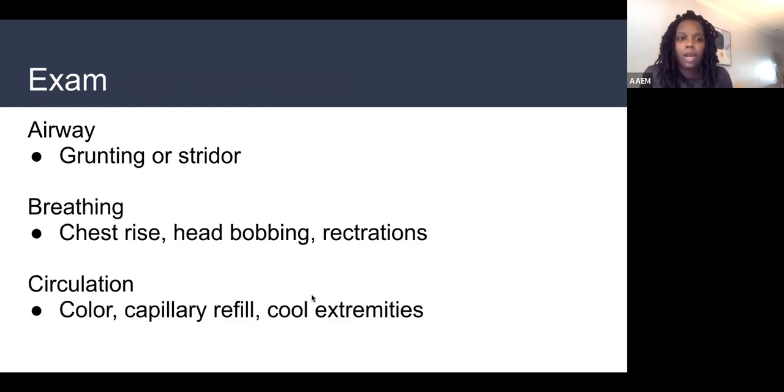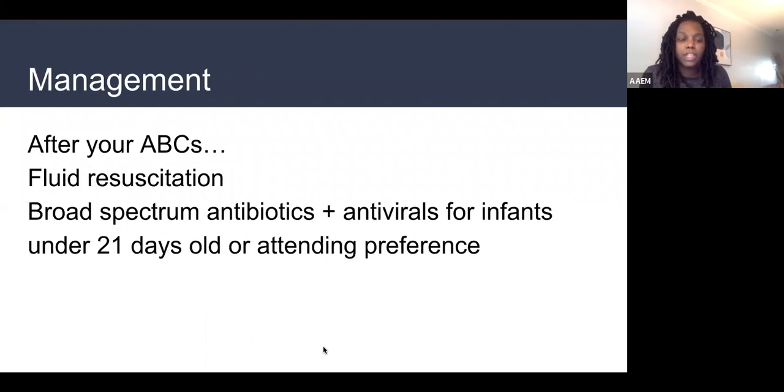To review: we're thinking about airway, breathing, and circulation to determine sick versus not sick. For management, if a baby is in respiratory distress we support breathing with oxygen and pressure support. If circulation isn't good, we give fluids and pressors. After managing ABCs, we address sepsis management — usually fluid resuscitation. A tachycardic or hypotensive baby needs fluids to increase blood flow to the brain, extremities, and kidneys. We also need broad spectrum antibiotics, and acyclovir in babies less than 21 days old or per your attending's preference.